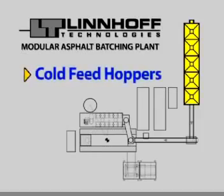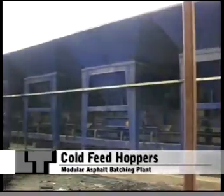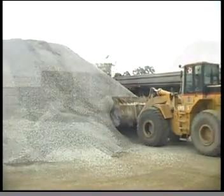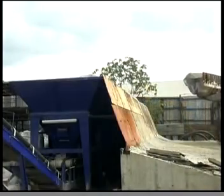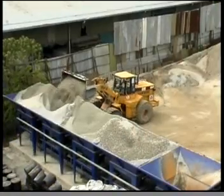Cold feed hoppers. Linhoff's multi-compartment cold feed hoppers store different sizes of aggregates from the stockpile. Depending on the plant performance, each hopper may have a capacity of either 6 or 9 metres cubed. For the sand bin, the vibrator motor is fitted with no-flow switches, ensuring continuous material flow.